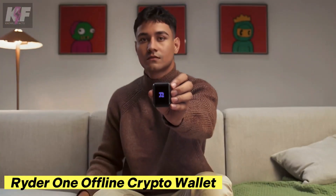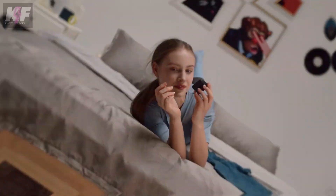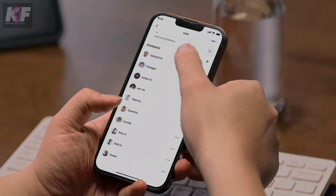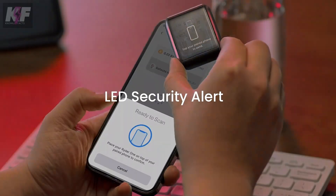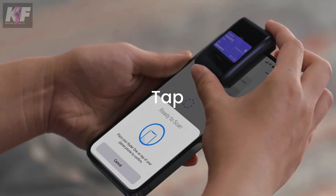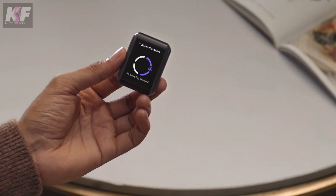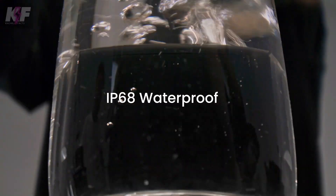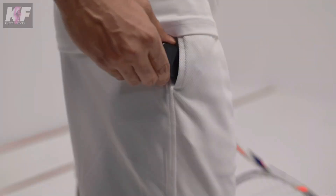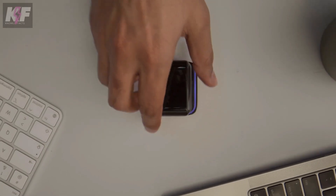The Rider One is a sleek and secure offline crypto wallet that takes the safety of your digital assets to the next level. With its completely offline design, biometric authentication, and advanced encryption, your private keys are never exposed to the internet, minimizing the risk of hacking. Compact and made from durable aluminium, it supports a wide range of cryptocurrencies and offers weeks of use on a single charge. Priced at around $199, it's a powerful portable solution for protecting your digital wealth.